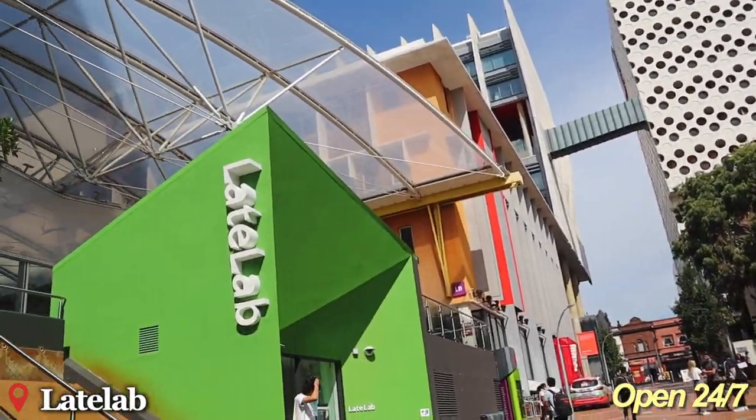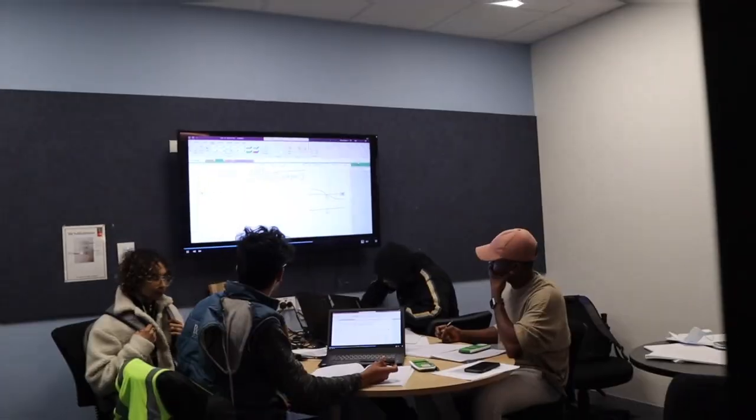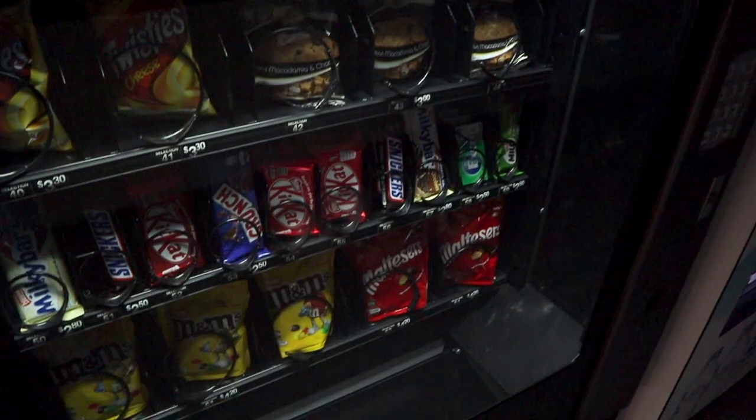The Late Lab is open 24-7. This will literally be your second home during the exam period. There are vending machines so you can get some late night snacks with friends.